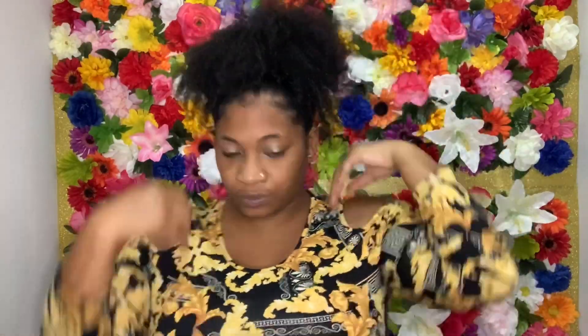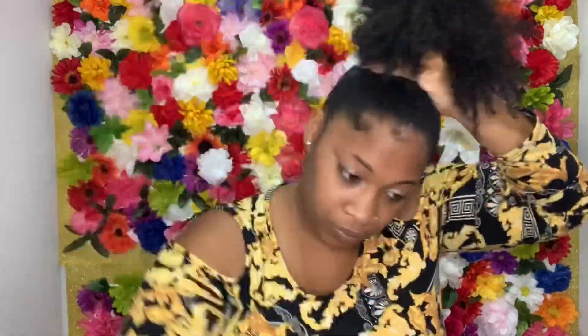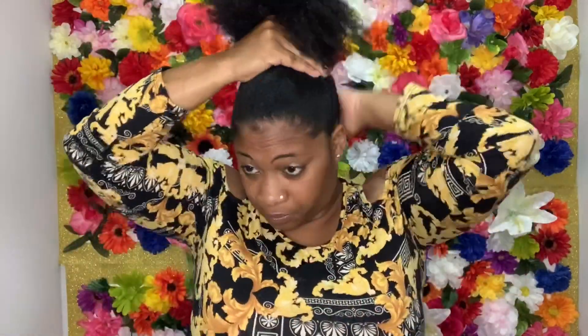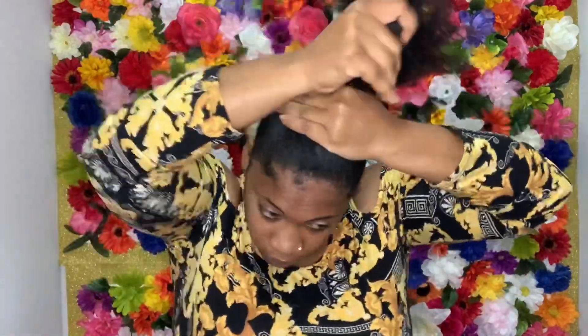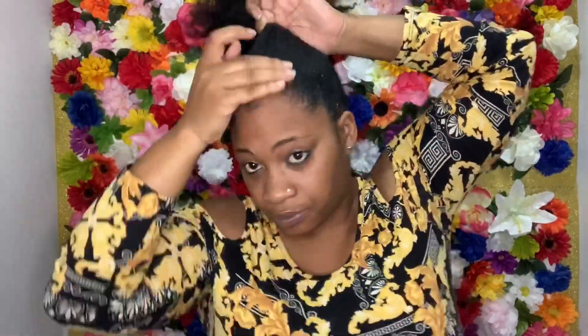Starting with style number two which is a top knot bun. I'm going to go ahead and brush everything up into a high ponytail. You could leave it out as a puff or wrap it into a bun. Just adding a little more Eco Style Gel to my edges and then I'm going to position where I want my top knot bun to sit.